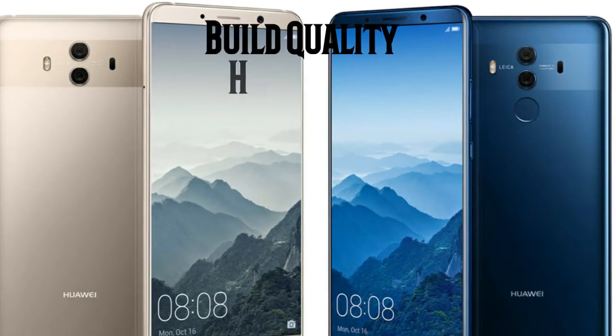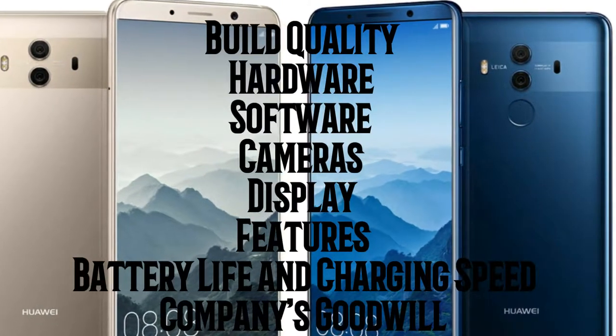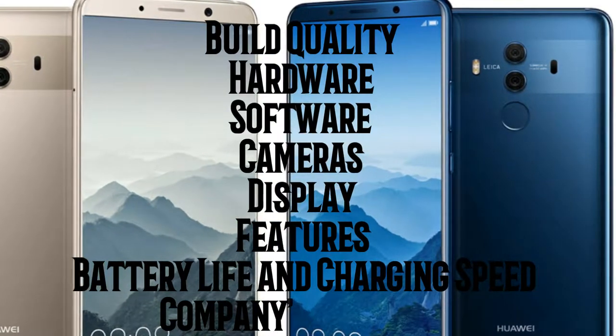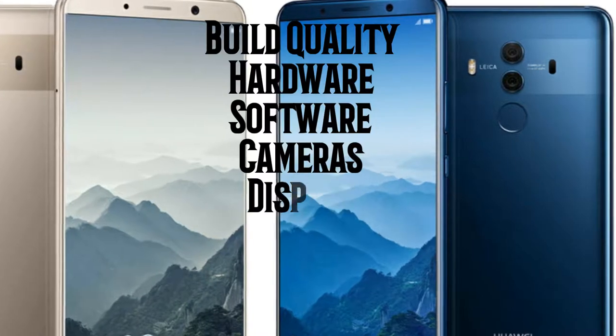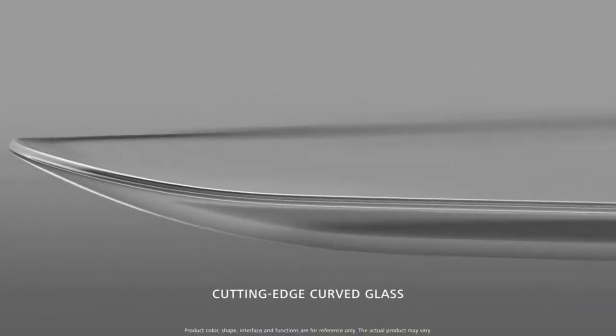So as usual, we are going to score each category such as build quality, hardware, software, camera, display features, battery life and charging speed, and lastly the company's goodwill. After giving a score to each category, we'll look at our pre-made chart to see whether it is worthy for your money or not. Let's evaluate the build quality first.